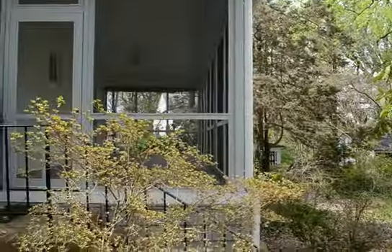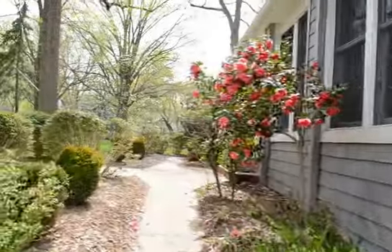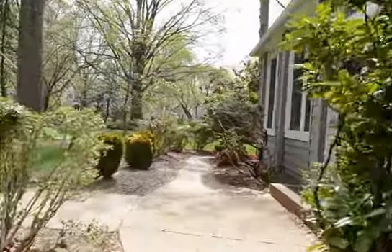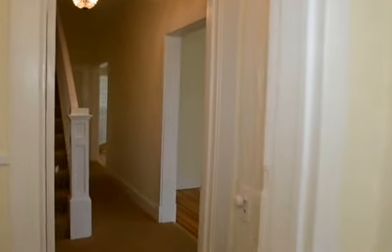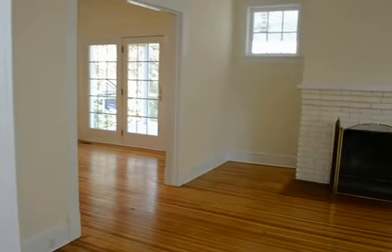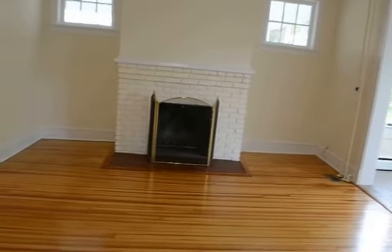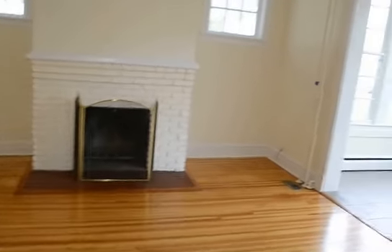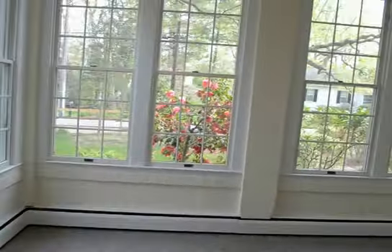That goes through into a really cool screened-in porch. Coming through the front door leads down to some huge open plan living areas. Here's the main living room with a wood burning fireplace, original hardwood floors, and also a great sunroom.